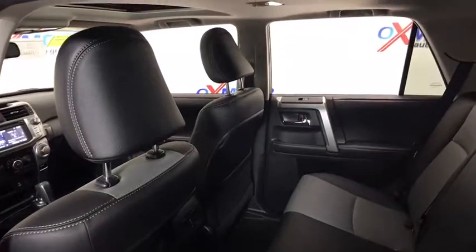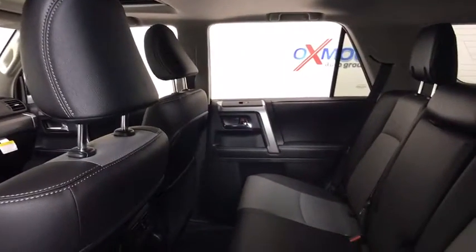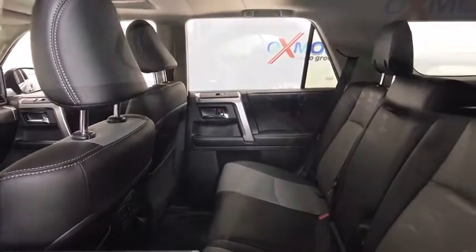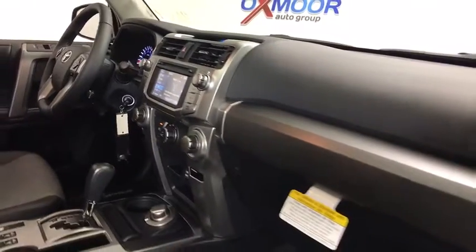Alloy wheels, 4 wheel disc brakes, 8 speakers, fog lights, electronic stability control, power windows, compass, CD player, rear window defroster, security system, trip computer.